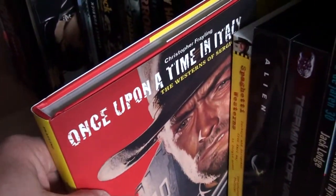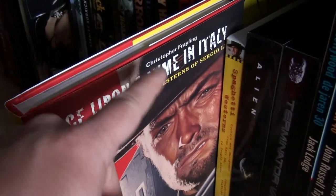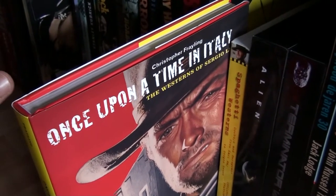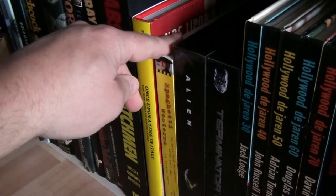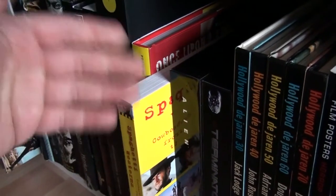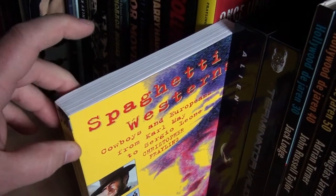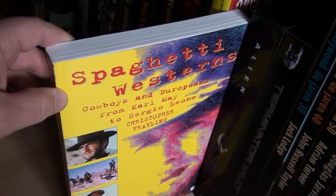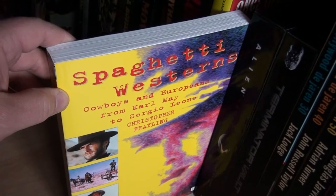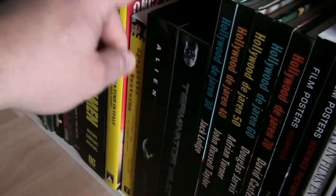Okay, continuing on — Once Upon a Time in Italy: The Westerns of Sergio Leone by Christopher Frayling. Christopher Frayling is really the best expert on spaghetti westerns; he wrote incredible books and also did audio commentaries on a few of the Leone westerns. He also wrote this book: Spaghetti Westerns — Cowboys and Europeans from Karl May to Sergio Leone. These are absolutely worth it — great books.